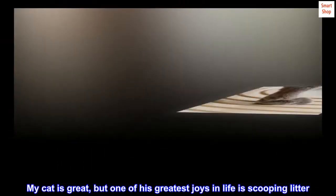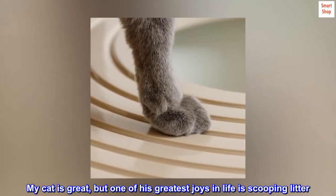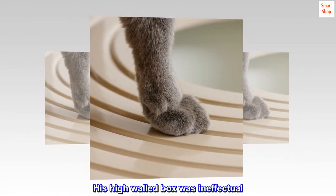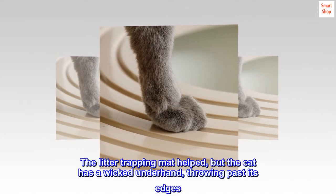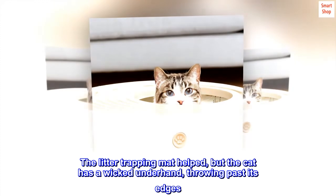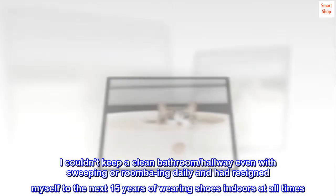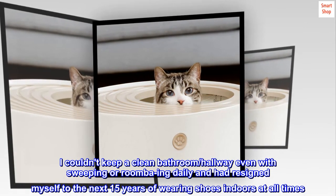My cat is great, but one of his greatest joys in life is scooping litter. He delights in scattering it anywhere that is not the box. His high-walled box was ineffectual. The litter-trapping mat helped, but the cat has a wicked underhand, throwing past its edges. I couldn't keep a clean bathroom or hallway even with sweeping or Roomba-ing daily, and had resigned myself to the next 15 years of wearing shoes indoors at all times.